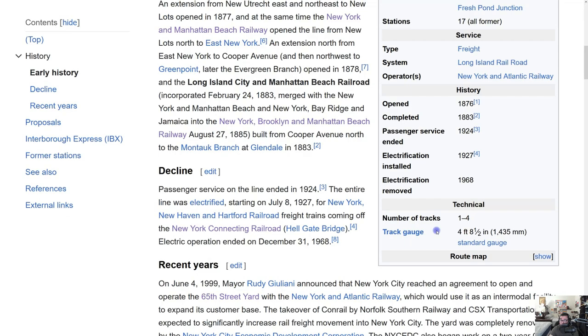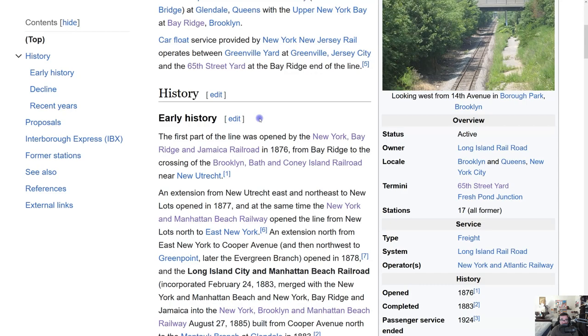The line has one to four tracks, but in certain portions of the corridor only one track is visible. When you pass over bridges, you'll see up to three to four tracks. In terms of track gauge, that's less important, so let's move on to the early history.